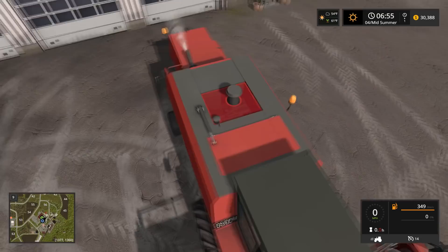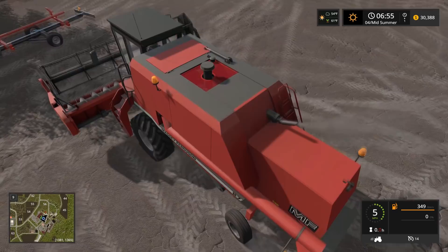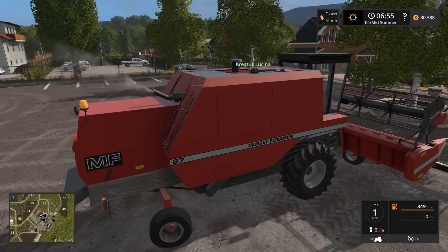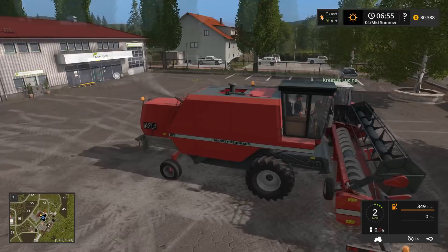One nice detail on this harvester is the cage on top by where the motor is - like a cooling cage. That's a nice detail. Why didn't they do the whole thing like that? I know I'm being picky - these guys put a lot of effort into this - but it's a little sad.